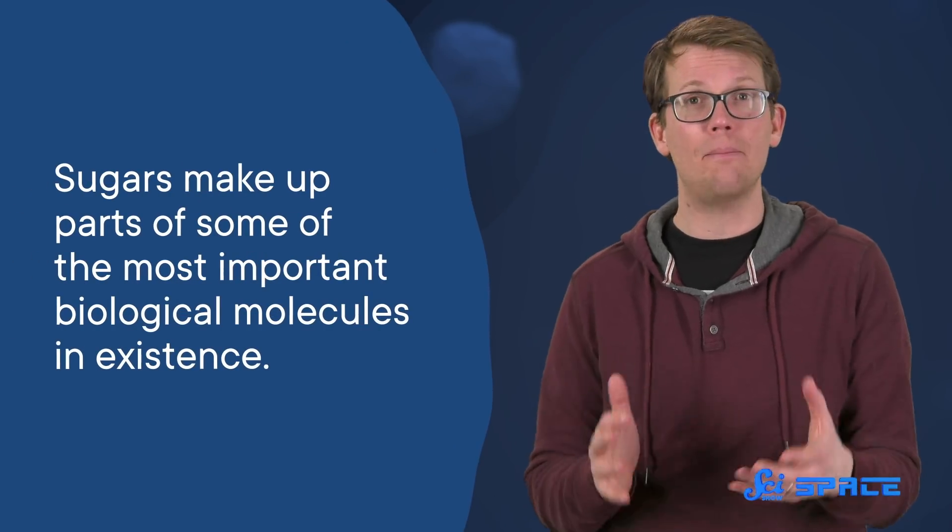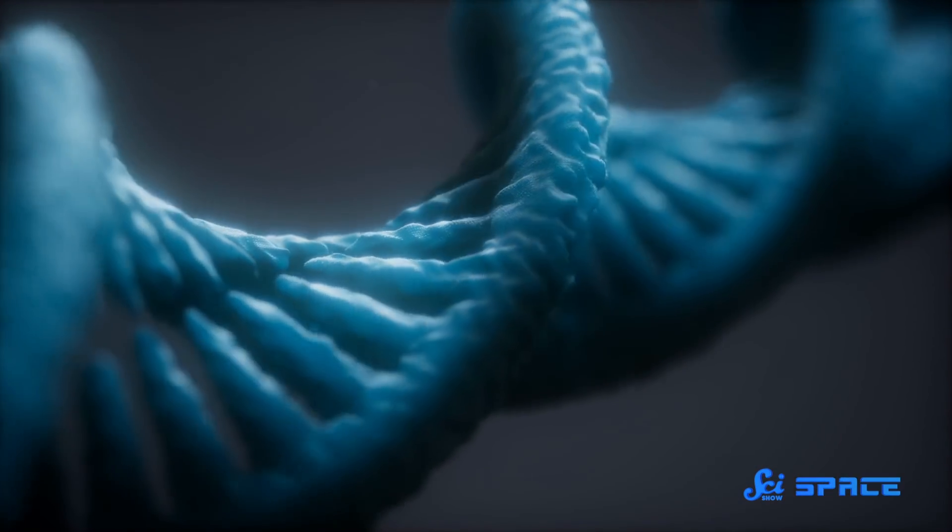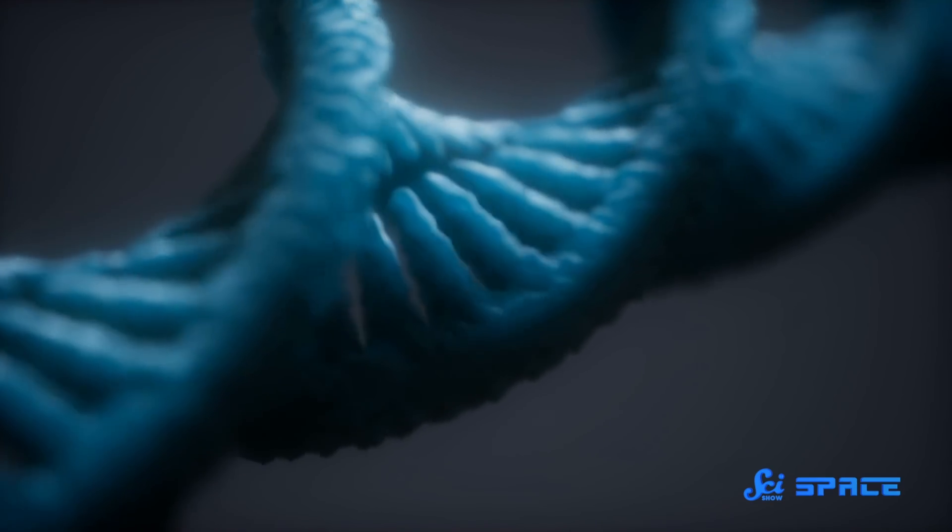What's in a meteorite? That which falls from space filled with anything else wouldn't smell as sweet. Because it turns out, there's sugar in meteorites, and that's about as sweet as it gets. But sugars don't just taste delicious — they make up parts of some of the most important biological molecules in existence. We would not be here if it weren't for sugar. Our genetic code is made of it. So researchers have proposed that some of the starting materials for life as we know it could have come from serendipitous space rocks.